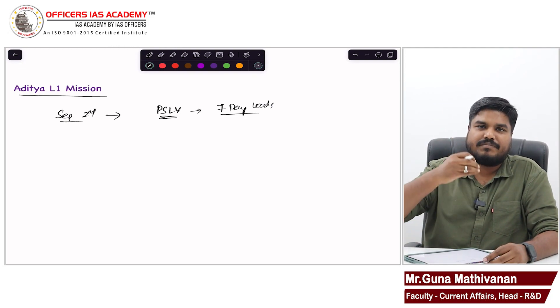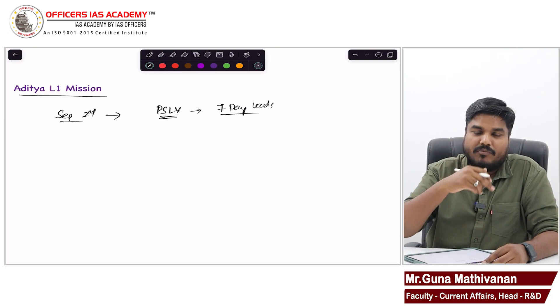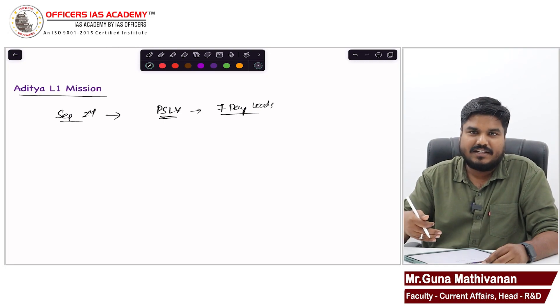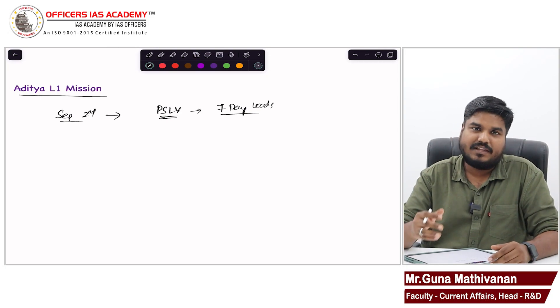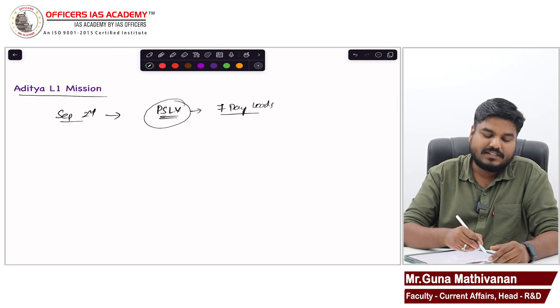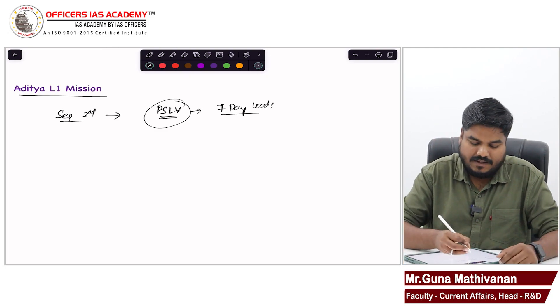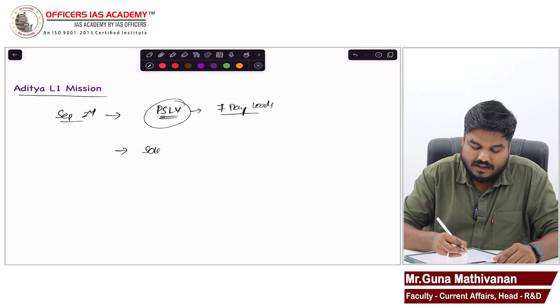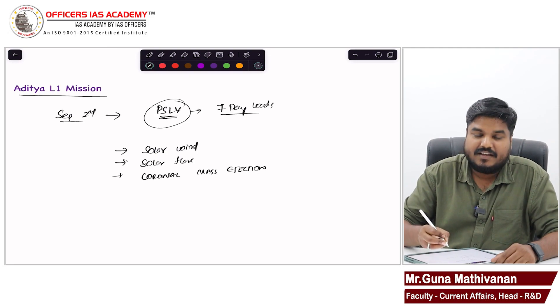We have sent a spacecraft to study the sun, its atmosphere, and other items which I will list out in detail. That mission has seven payloads and was sent through the PSLV rocket on 2nd September. This Aditya mission aims to study the solar wind, solar flares, and coronal mass ejections.